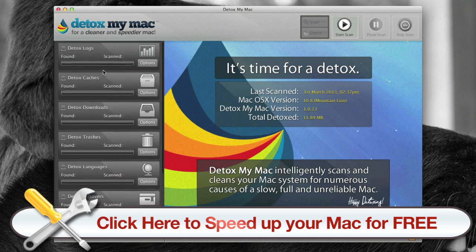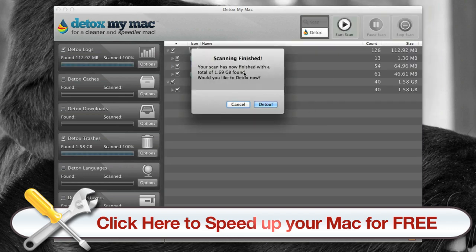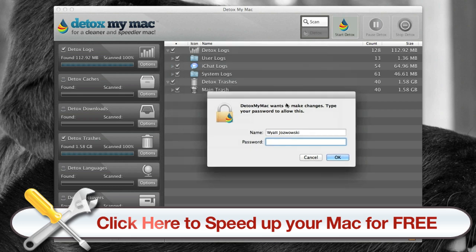There are a bunch of options, but just for an example I'll go ahead and scan detox logs and detox trashes, and I'll press scan. The scan is finished — it has found 1.69 gigabytes. If you click detox it'll go ahead and delete all of it.